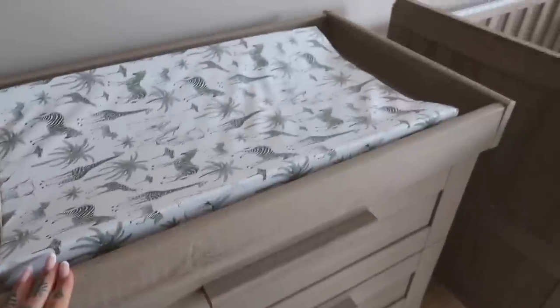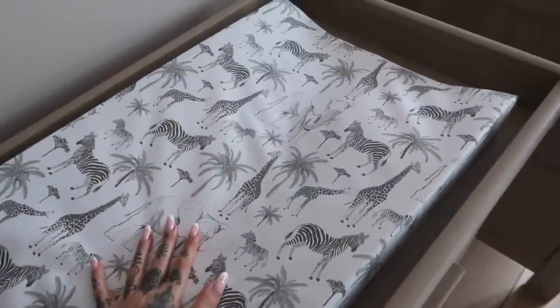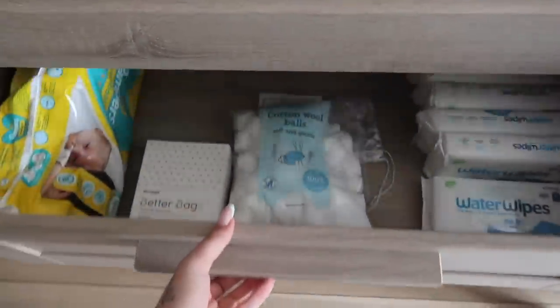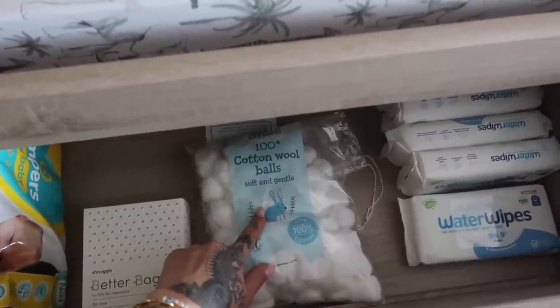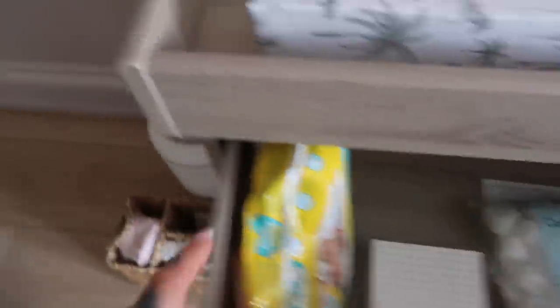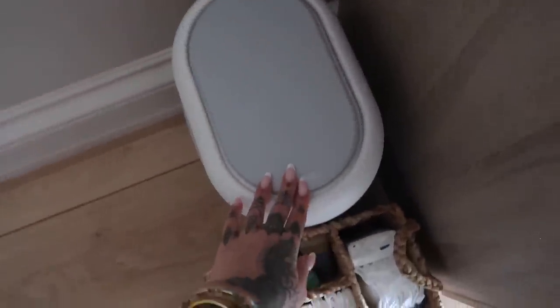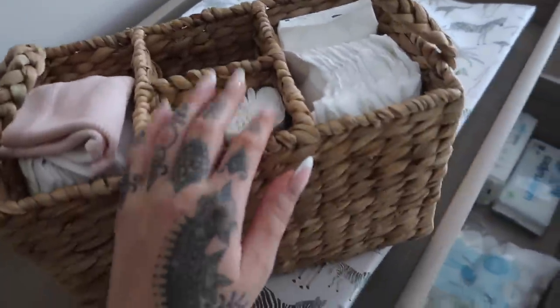The chest of drawers and changing table — this is also Atlas, again a perfect colour for in here. I've got her changing mat on top. The top drawer we're going to fill with nappies, wipes, and cotton wool for her skin — I think cotton wool and warm water at the start is really good. We've got some bags from Schnuggle, which is our nappy bin — you just touch it open and chuck the nappies in. Genius. We've got two other drawers underneath for her clothes and things once we're stocked up.